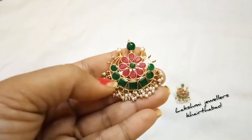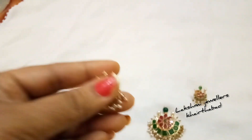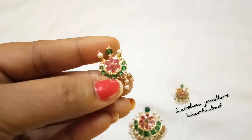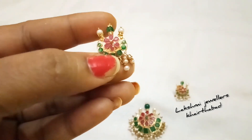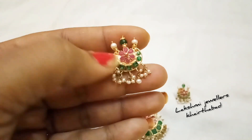We will make the pendant very vibrant, beautiful, and in an attractive color. I will customize the pendant design for you. We will make the same color and the same pattern.